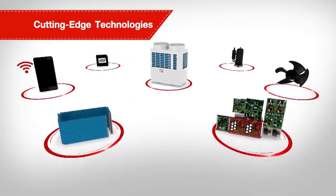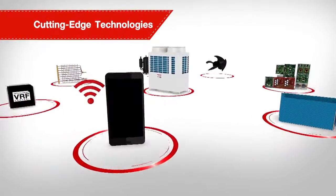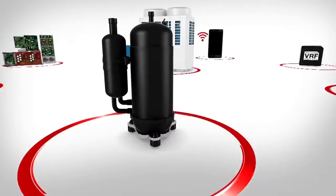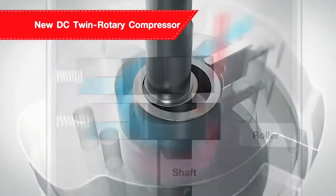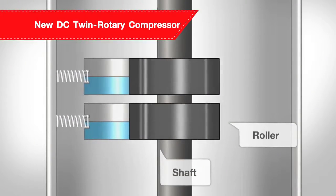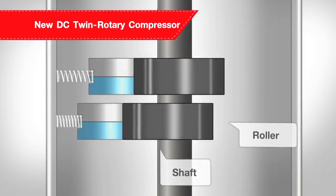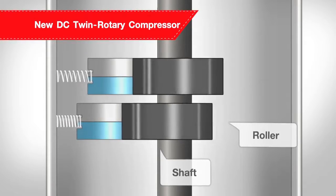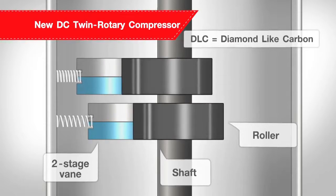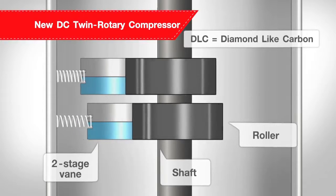The SMMSE presents several cutting-edge technologies through its advanced key features. The new DC Twin Rotary Compressor is an innovative mechanism that operates in a wider range of rotation speeds for a more powerful and efficient performance. Its DLC coated two-stage vane reduces friction and increases hardness, enhancing the operation.